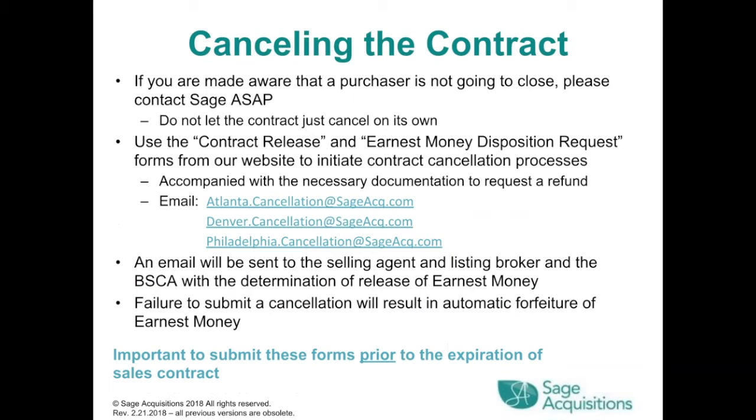Cancelling the contract: if you are made aware that a purchaser is not going to close, please contact SAGE ASAP. Do not let the contract just cancel on its own. Use the contract release and earnest money disposition request forms from our website to initiate the cancellation process. Accompany them with the necessary documentation to request a refund and email Atlanta, Denver, or Philadelphia dot cancellation at sageacq.com. Failure to submit a cancellation will result in automatic forfeiture of earnest money. It is important to submit these forms prior to the expiration of the sales contract.